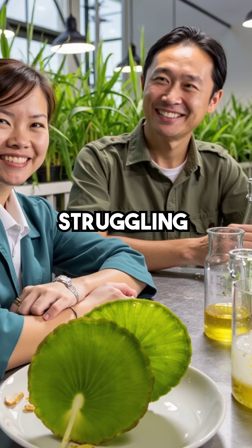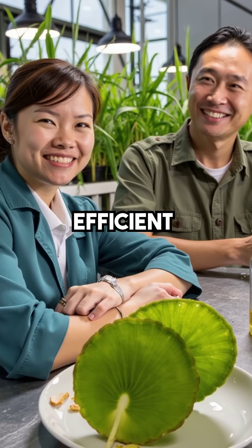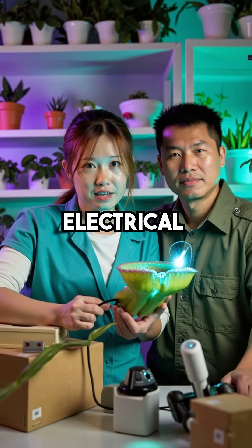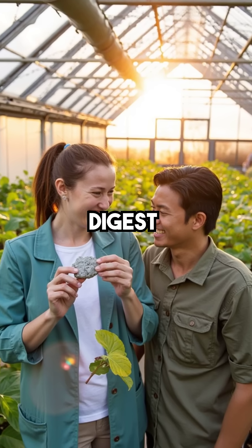More struggling means more digestive enzymes get produced, making the process more efficient. Fourth, they can tell the difference between living prey and random objects through electrical signals, which helps them avoid wasting energy on things they can't digest.